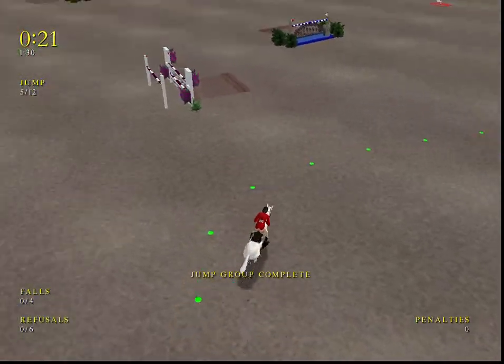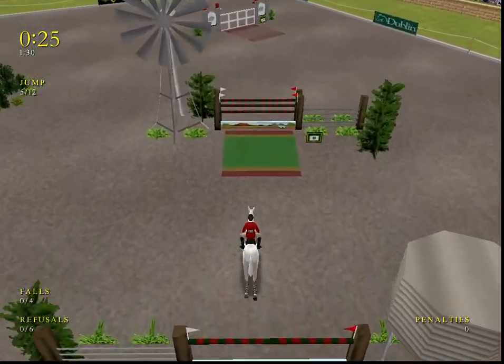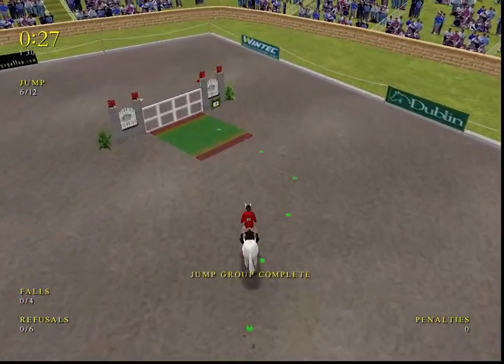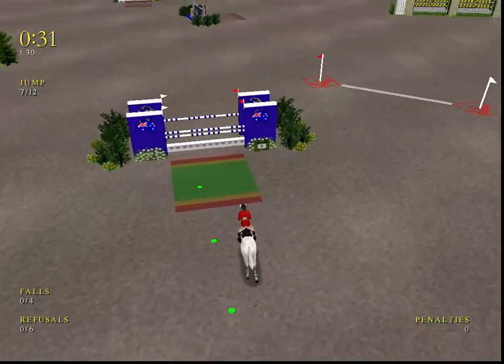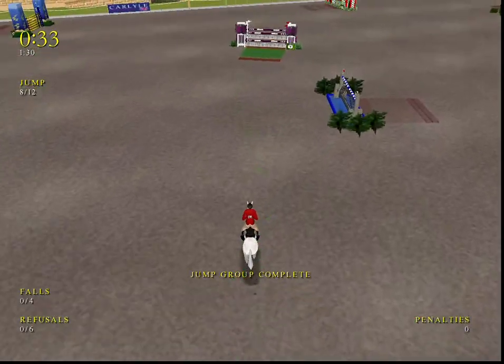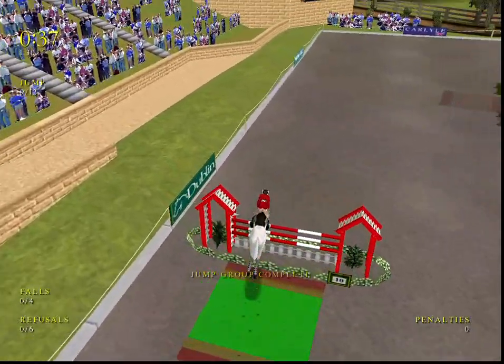Looking very determined. This is the first combination — the horse was beautifully balanced there. Horse and rider had great balance over that fence. Great effort there. No problem there. We'll clear over that.